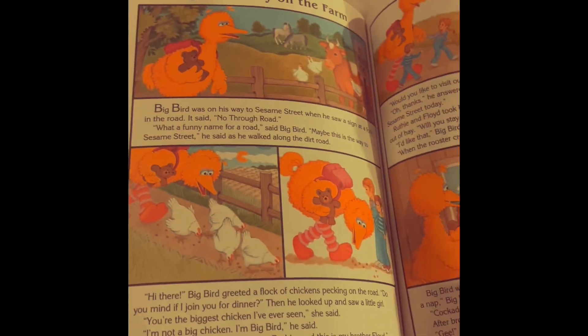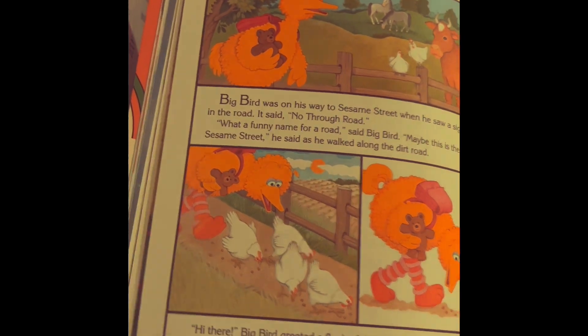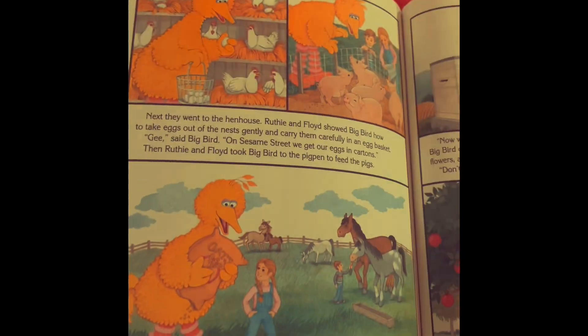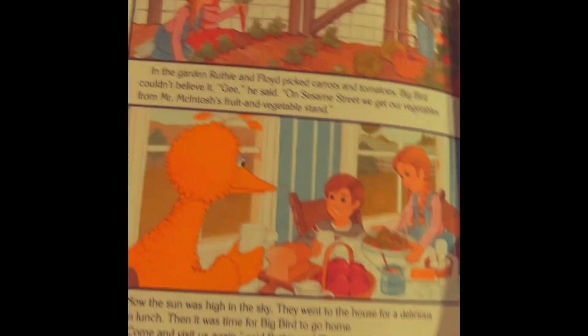Big Bird goes to the farm. He basically learns all about those things — cows and chickens and kids and teddy bears, pigs, horses, picking apples. He even helped with the honeybees, which is really, really cool. And then he helped with the plants, and then they had dinner.